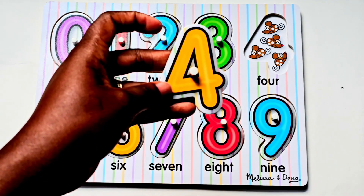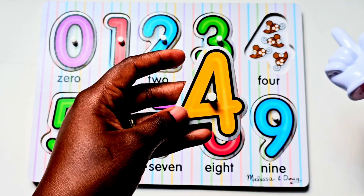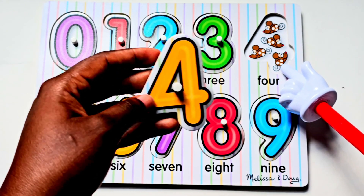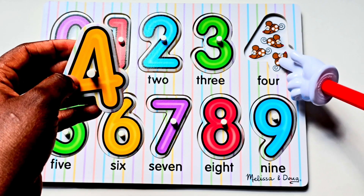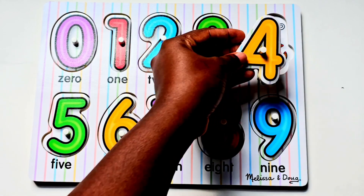Our next number is the number four. There are four mice. Let's count. One, two, three, four. Number four.